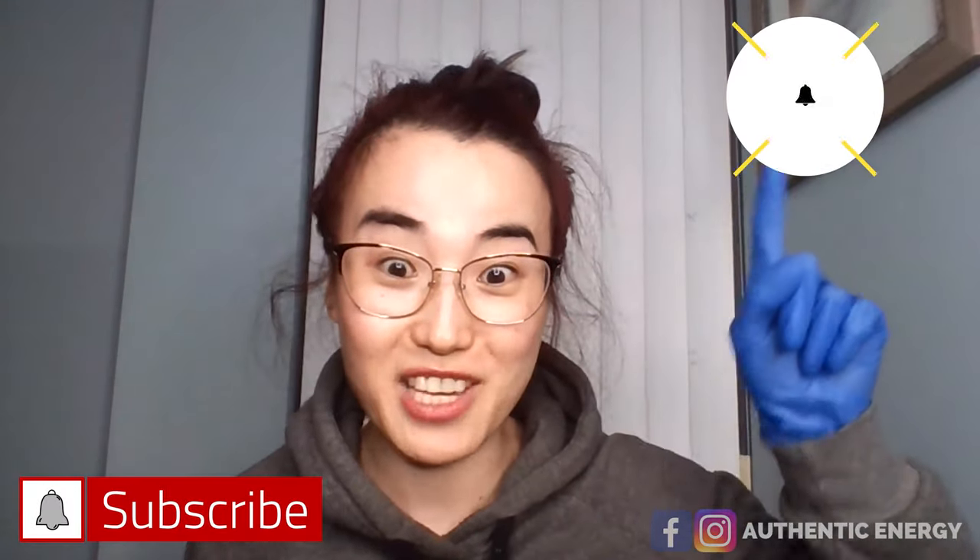What's up everybody? This is Jin here from Authentic Energy. Welcome back to my channel. I'm your personal wellness and body confidence coach. If you like healthy lifestyle tips and simple fun ways to get fit, make sure you subscribe to the channel and hit the notification bell.